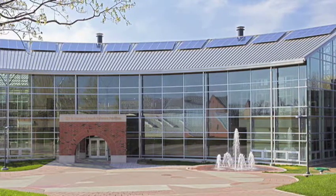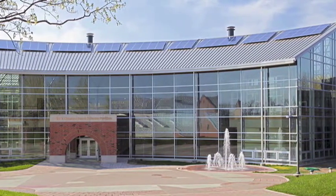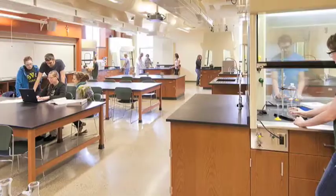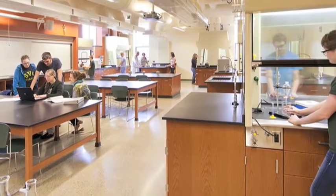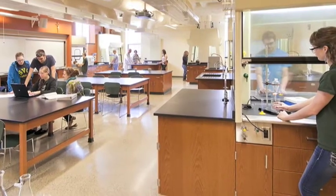Its soaring atrium, a window to the beauty of the world outside, welcomes visitors and leads them to hallways lined with windows into the laboratories where they can share in the discoveries being made within. When it's all said and done and you look at these laboratories, they really are among the best laboratories that you'll find in a college and university setting.